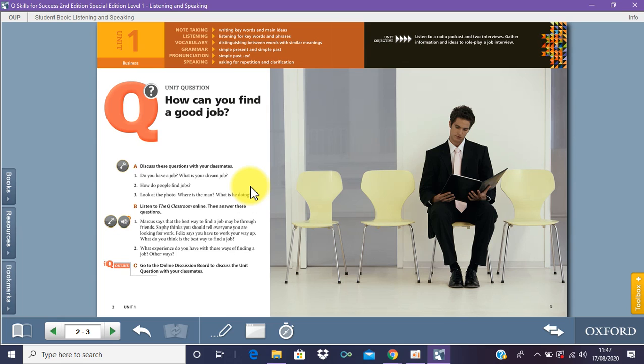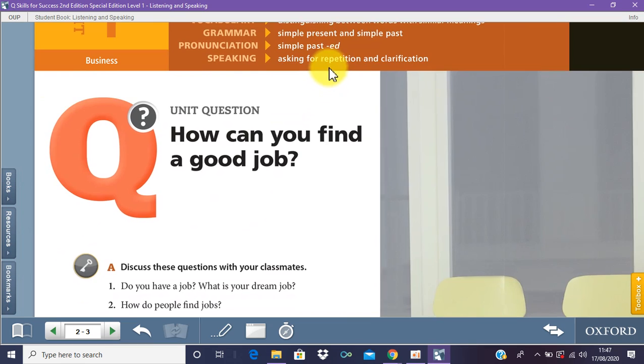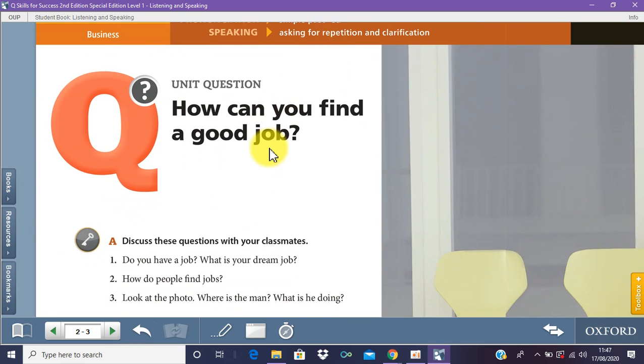Now let's move on to unit one. On page number two, the question is quite simple. It says unit one: how can you find a good job? The first thing you need to do when you're studying English is break it down — break it down. What is the question asking you? 'Find' means how do you find something? 'A good job' — everybody knows the opposite of good is bad, so you know what a good job is. Now, how can you find a good job?